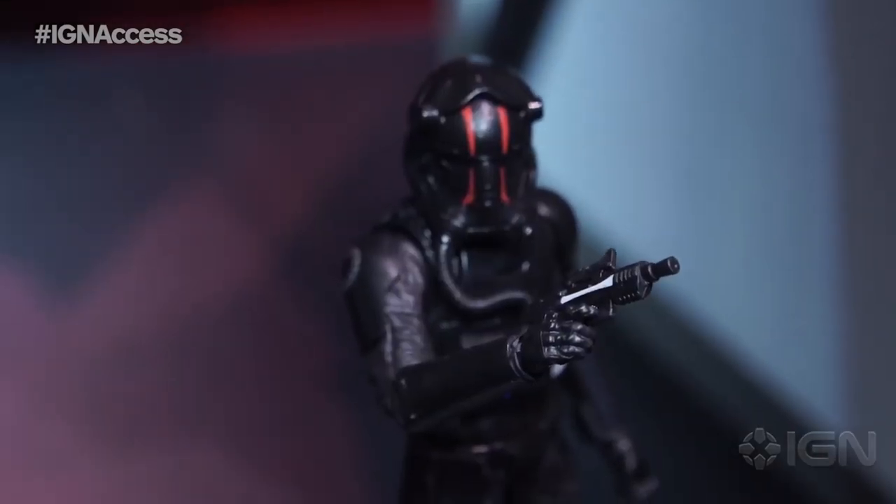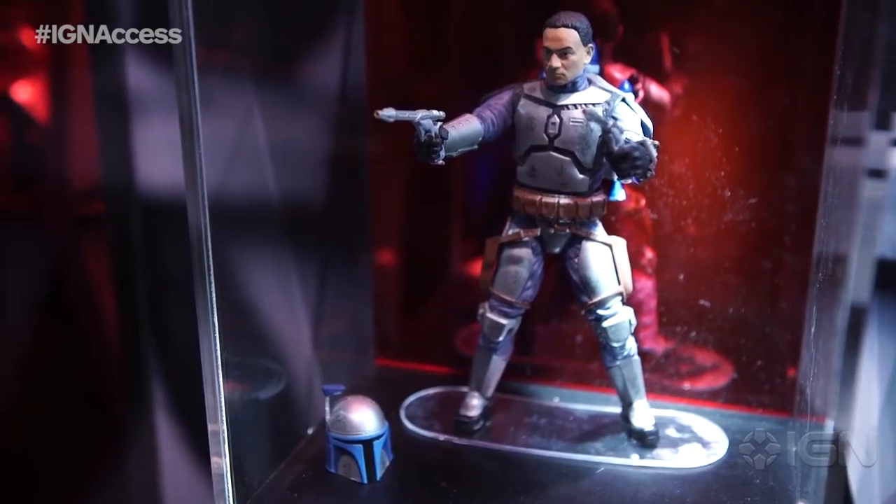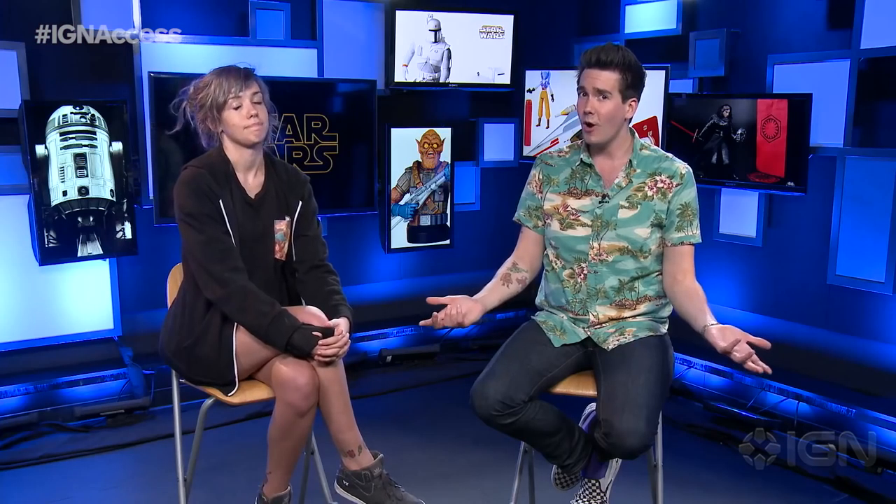Last year Hasbro had a big old booth and they displayed a whole bunch of our first look at Force Awakens stuff, so I'm hoping this year we get to see some Rogue One toys. I really hope they're cool — I want new toys. We will both be on the show floor making videos, so anything that you want to see, feel free to tweet at us with the hashtag IGNAccess and we will try and cover it for you.